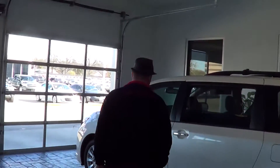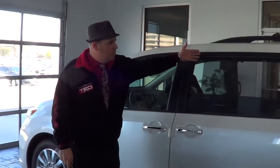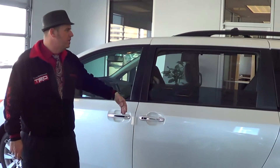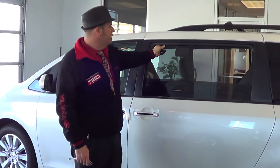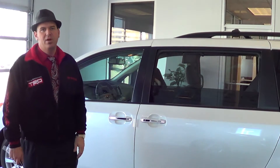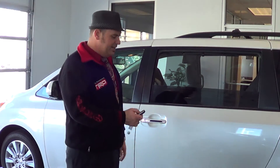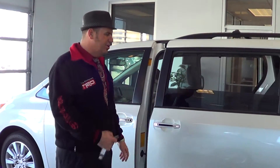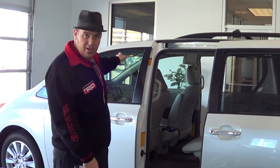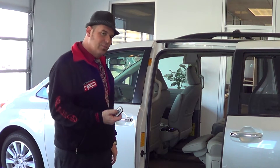A lot of cool things, a lot of new features. I do like the side windows that will roll down inside the door there. We also have this interior sun shade that you can put up to keep the sunlight out of babies' and kids' eyes, which is nice. It's nice to be able to open these side doors with the push of a button — whether you're in the cabin up front or from the remote.